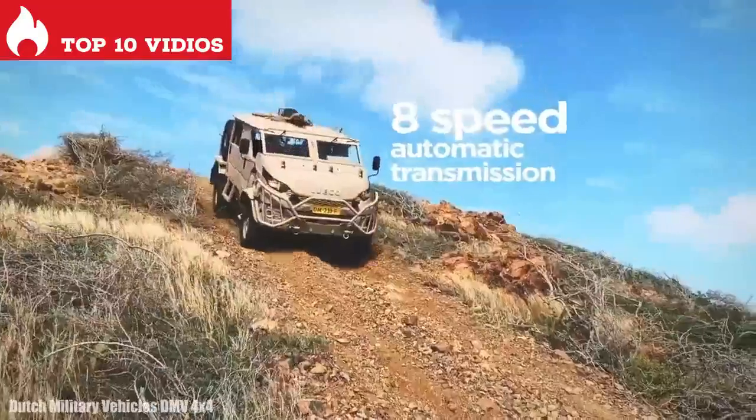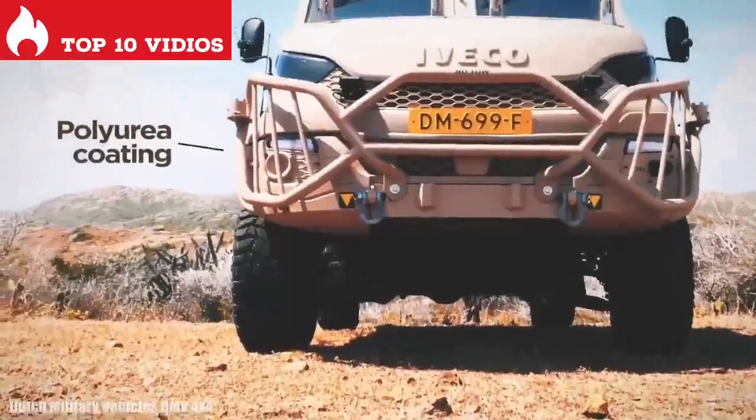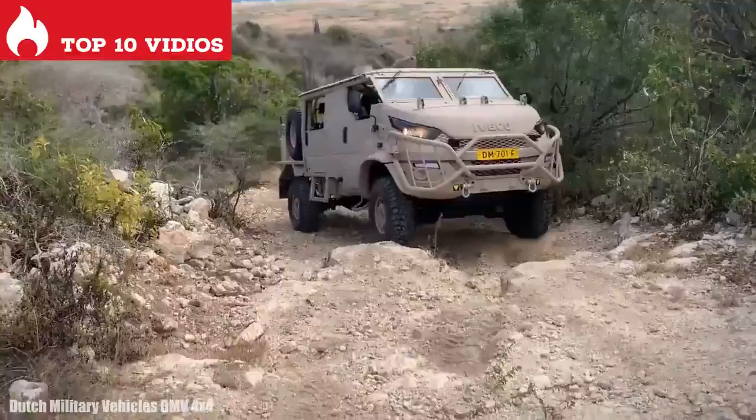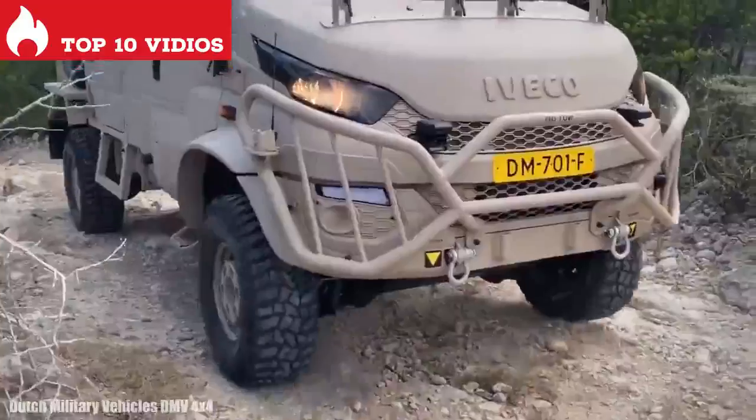It has room for 4 occupants and can carry a load of 2 tons. It can reach a speed of 89 kilometers per hour and has a range of up to 1,000 kilometers. It is currently in service with the Netherlands armed forces.